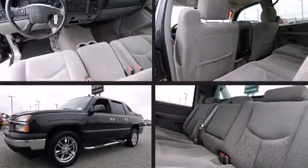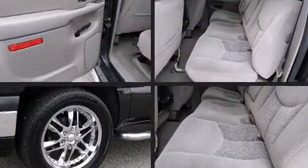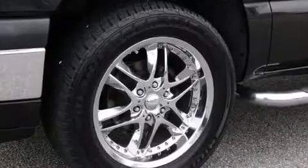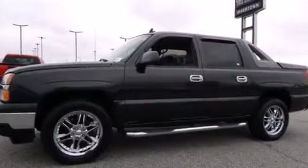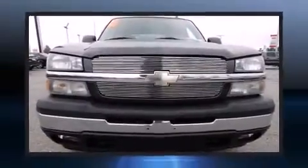Introducing the 2006 Chevrolet Avalanche 1500. It features an automatic transmission, rear-wheel drive, and a powerful eight-cylinder engine. All of the premium features expected of a Chevrolet are offered, including delay-off headlights, front and rear reading lights, and variably intermittent wipers.